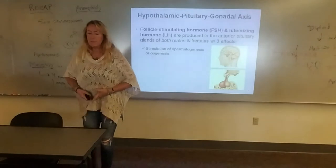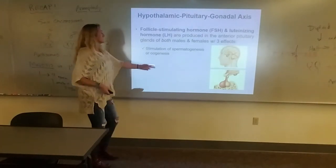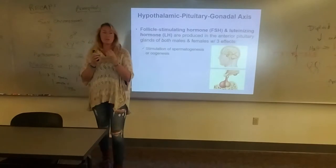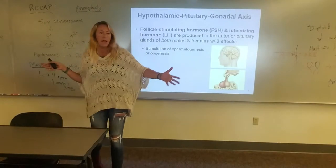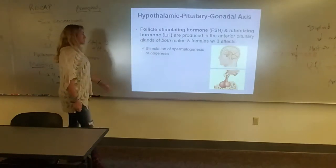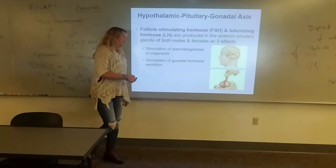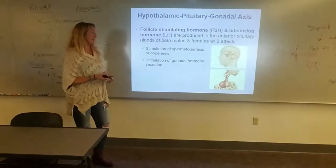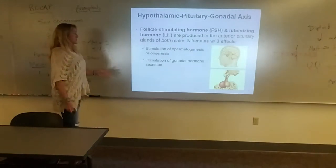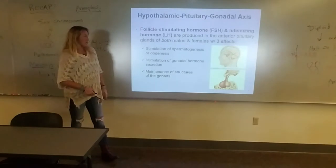The effects of FSH and LH are to start stimulating oogenesis and spermatogenesis — waking up the follicles and eggs to start going through meiosis, and getting sperm stem cells to start going through meiosis. Also, FSH and LH stimulate the gonads to make hormones — sex steroids like testosterone, estrogen, and progestins like progesterone. They also maintain structures of the gonads.